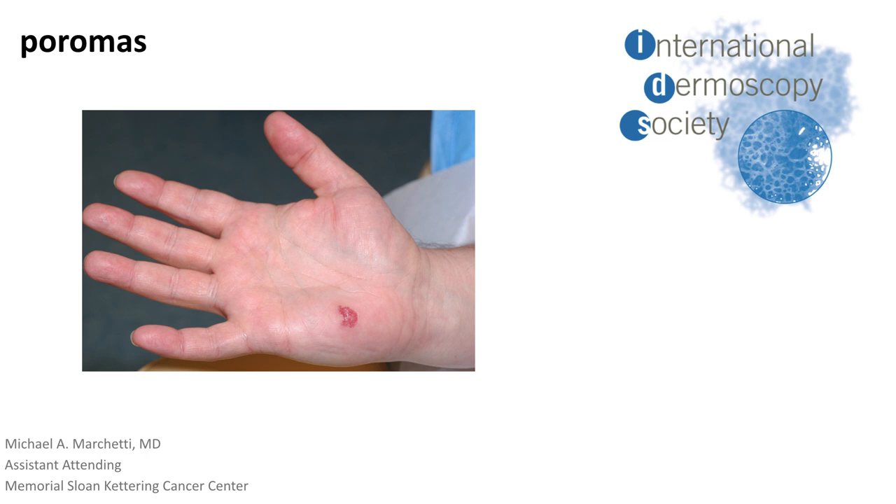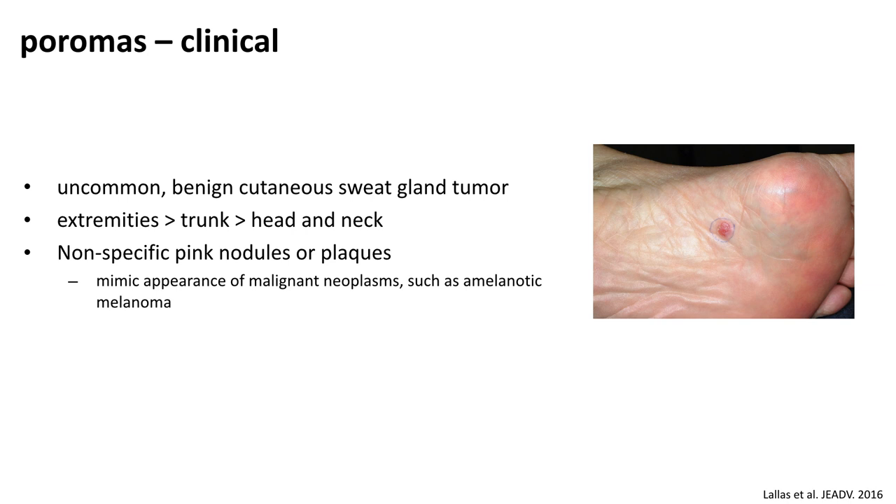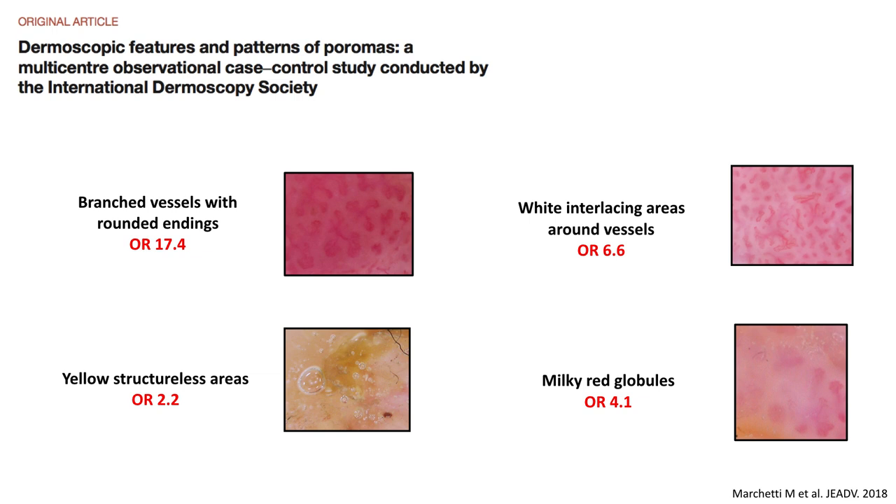Welcome to the podcast on poromas. My name is Michael Marchetti. Clinically, we know poromas to be uncommon benign sweat gland tumors, most frequently seen on the volar surfaces of the extremities. They appear as nonspecific pink nodules or plaques that can mimic virtually any benign or malignant neoplasm. Earlier this year, we published our findings on the dermoscopic features and patterns of poromas.